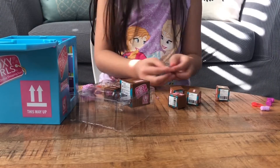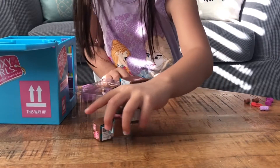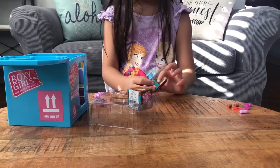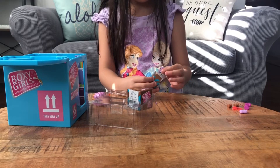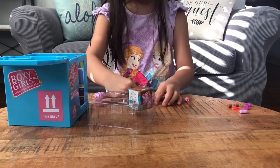Now I'm gonna open another shipping box. I think I'll put these accessories over here. It's another pair of shoes — I'm gonna put these shoes on later. Now I'll put these shipping boxes back in here. I'll open this one — and yes, more confetti.